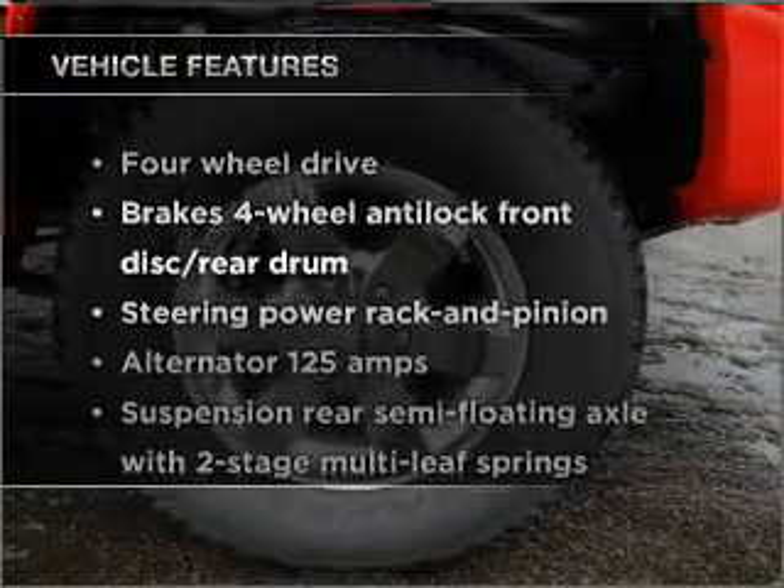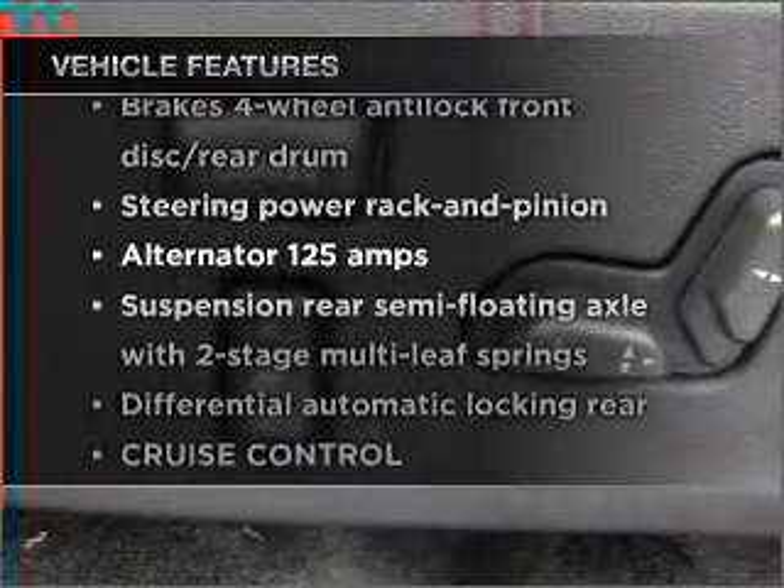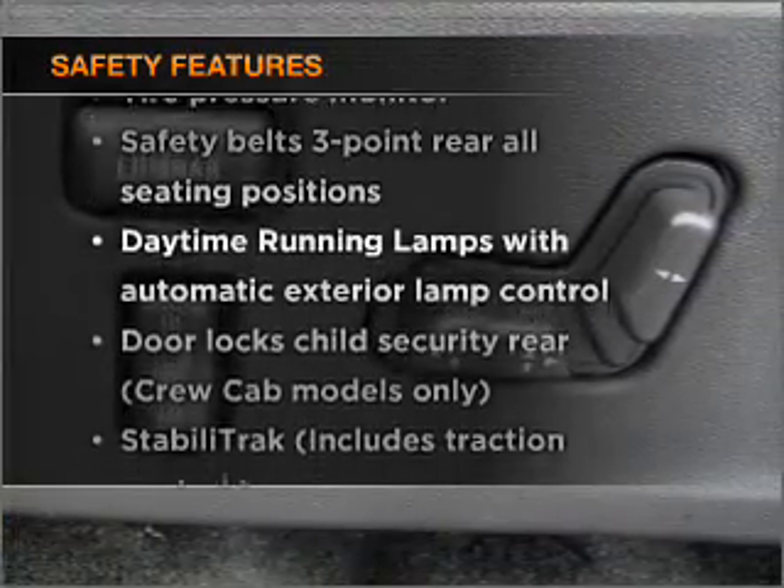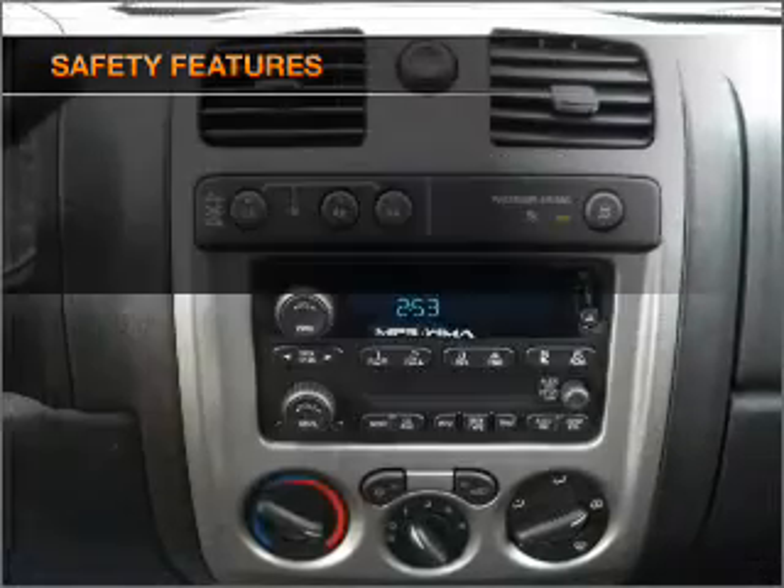Plus, enjoy these notable features that are included in this vehicle: air conditioning, cruise control, and for your peace of mind, the following safety equipment is included. Call today to schedule a test drive.